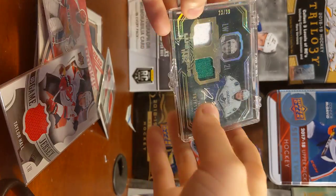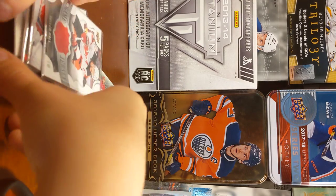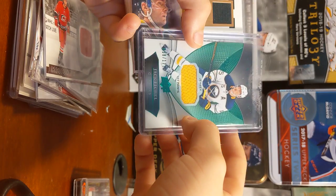Lou Erickson, Black Auto. Luxurious Inc., Autographed. Here's a lot of Portfolios, but first we have a Trilogy, Jack Eichel.